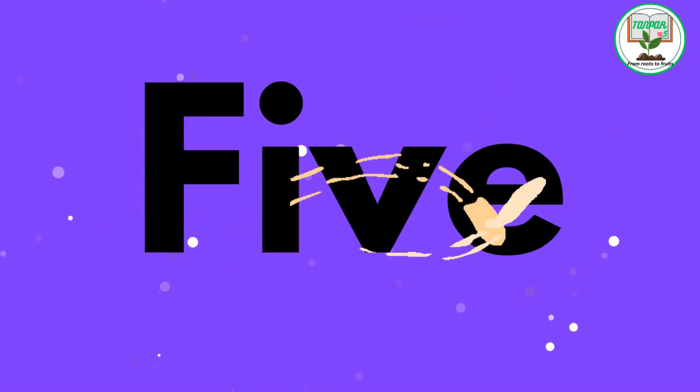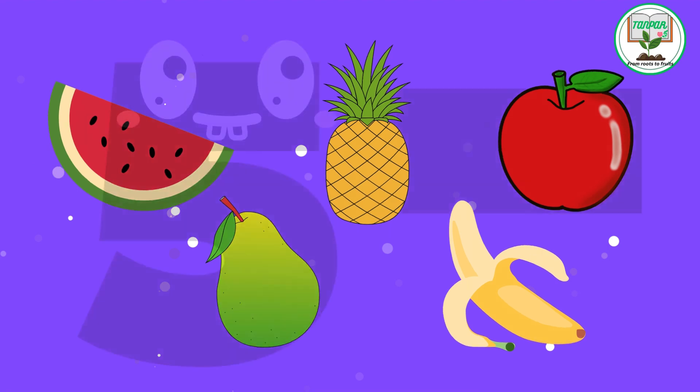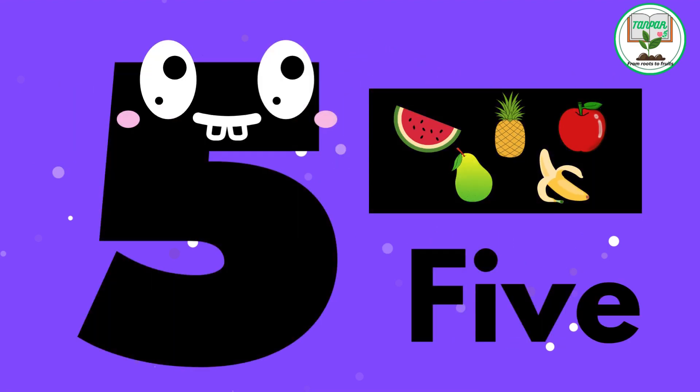5. F.I.V.E. Five friendly fruits. Explore a variety of five delicious fruits and their different shapes and colors.